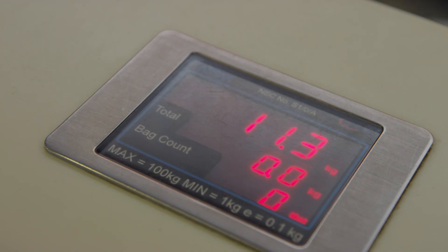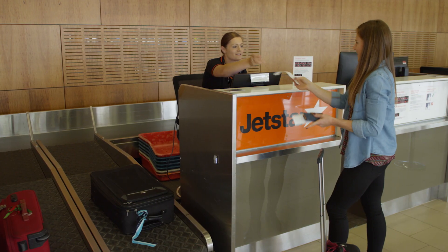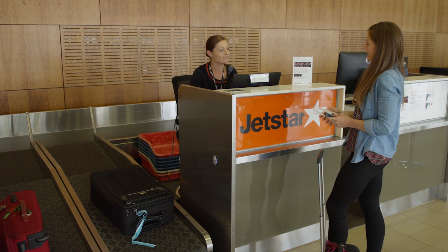Place check-in luggage on the conveyor belt. They will weigh it and take care of it for you. They will give you a boarding pass.